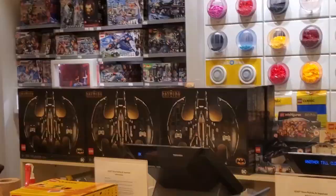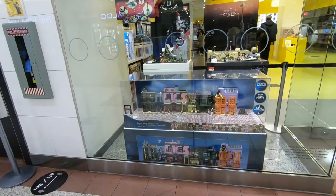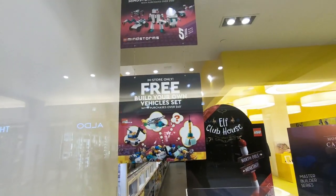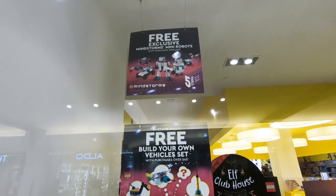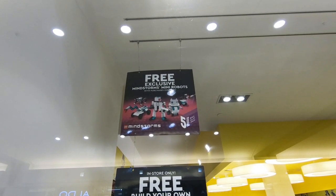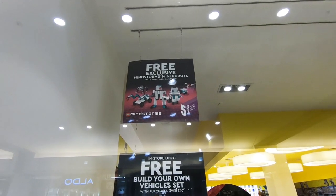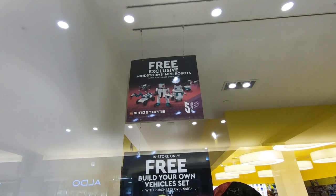Batwing! Thank you members, you're the greatest. So in Maria at the Lego store today, you're going to get two free gifts. One is the Build Your Own Vehicle set for purchases over $40. The other is the free exclusive Mindstorm Mini Robot set for over $100. However, when I checked out, they're sold out of that. How could you be sold out of a promo that's advertised in the front window?